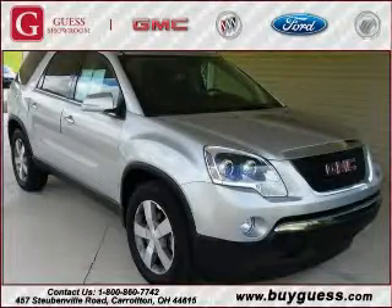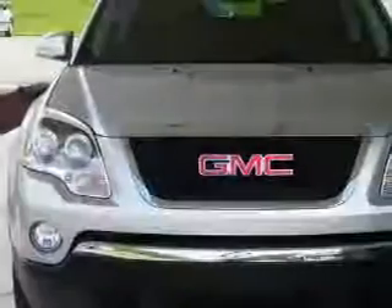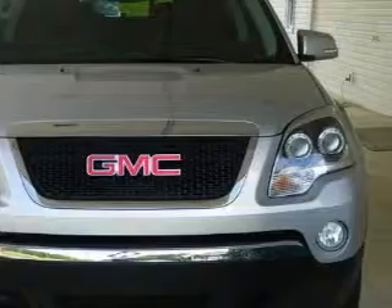This is a 2010 GMC Acadia, a great fit and finish. It features a 3.6 liter 6-cylinder engine, an automatic transmission, and all-wheel drive.